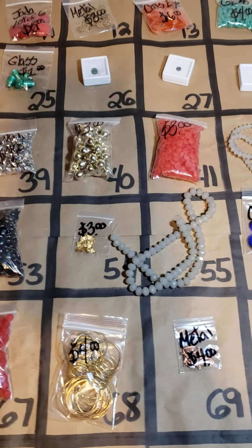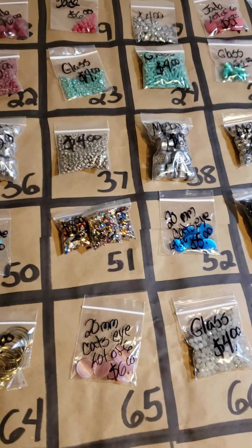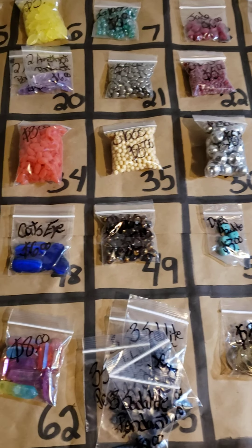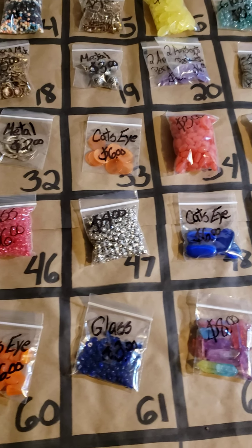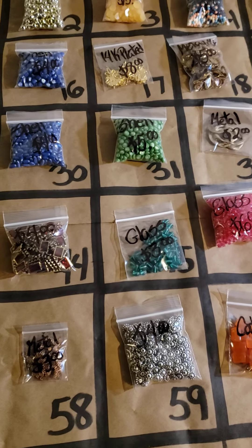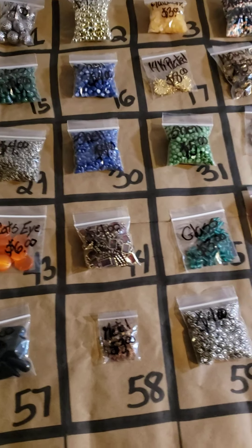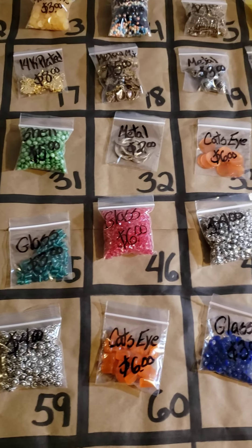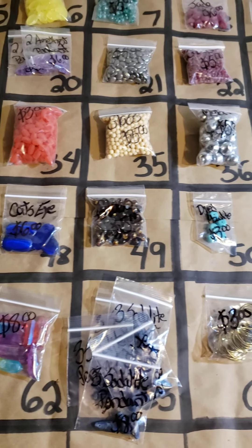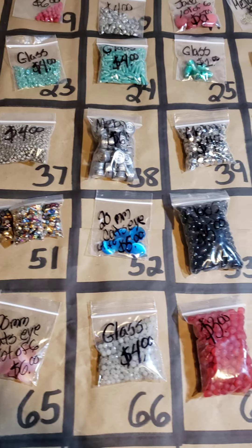Hi everybody and welcome to my bead jewelry making pop-up for today. On the board I have some items from today's jewelry making show that are still available for sale. If you have any specific questions please reach out to me on messenger. I only have one hand, and for anyone new, how a pop-up works is the first person to claim it in the comments gets the item. This pop-up ends on Sunday 1 p.m. Eastern Standard Time, and if you claim something it goes into your basket for the week.